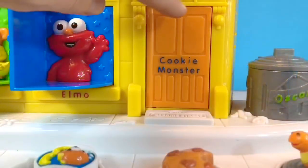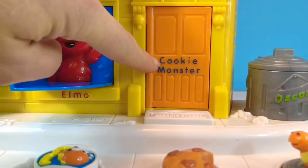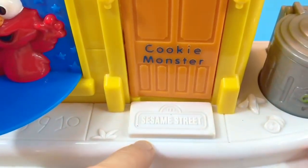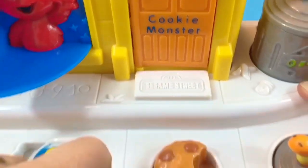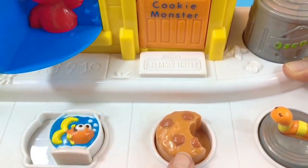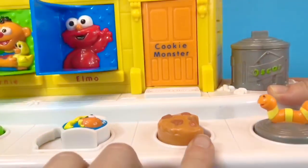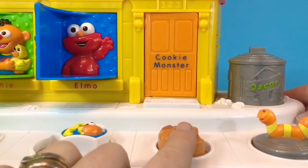The third character is hidden behind an orange door. It says Cookie Monster and there's a little mat in front of the door that says Sesame Street, and it's a half-eaten cookie button. Cookie Monster has been hungry.